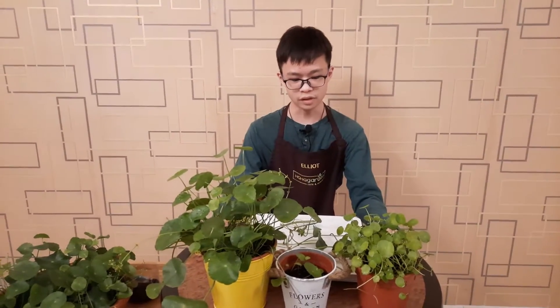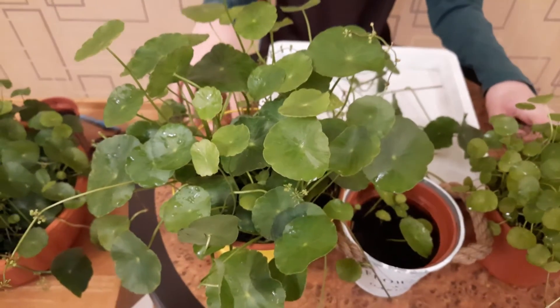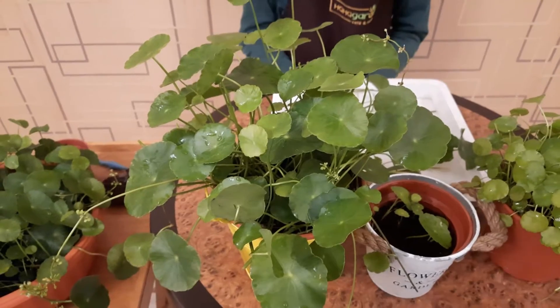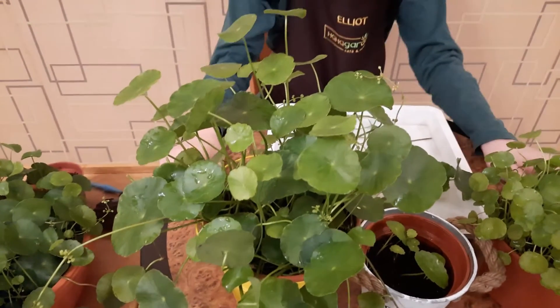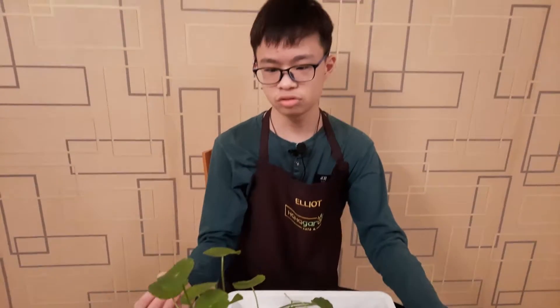Hello everybody, my name is Elliot and I'm from hahagan.com. Today we're going to talk about the pennywort plant, also known as gotu kola. The pennywort plant is a perennial herb that originates in moist areas. It is helpful in detoxifying and its natural cool effect helps you calm down.